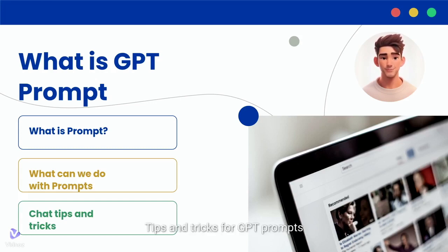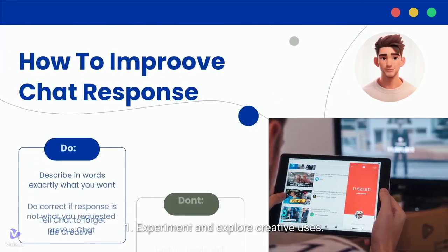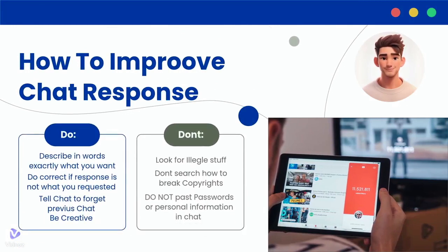Tips and tricks for GPT prompts — learn how to improve chat responses. Tips for using ChatGPT effectively: 1. Experiment and explore creative uses. 2. Provide specific prompts with context. 3. Guide the conversation with follow-up prompts.